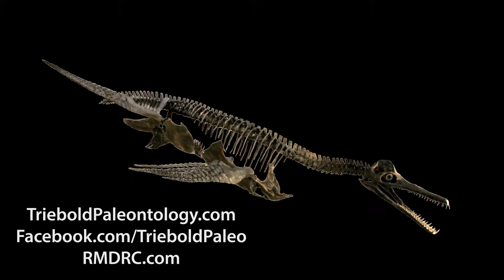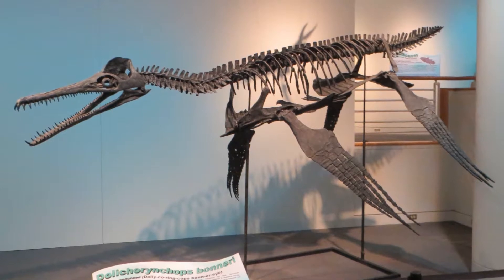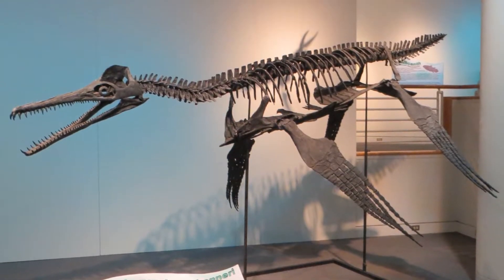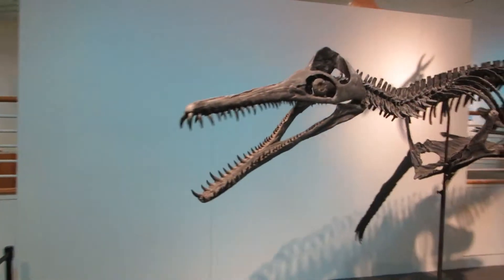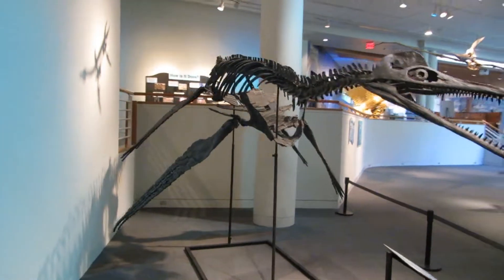Fast and agile, this short-necked plesiosaur was wider than long. Our adult model is 15 feet long and bears a 17-foot flipper span. The Dalekarinkoff's conical, interlocking teeth were perfect for capturing fish and perhaps intimidating would-be predators.